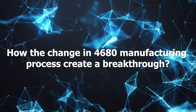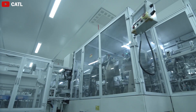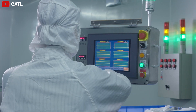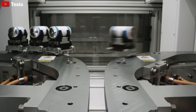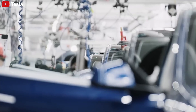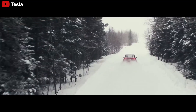How did the change in the 4,680 cell manufacturing process create a breakthrough? Tesla has announced that it has produced 100,000 4,680 battery cells across all its factories. This update comes just over three months after the company reported a total of 50,000 4,680 battery cells produced. Previously, Tesla used the 4,680 cells in the Model Y but encountered several issues, particularly with charging performance degradation and lower energy density.